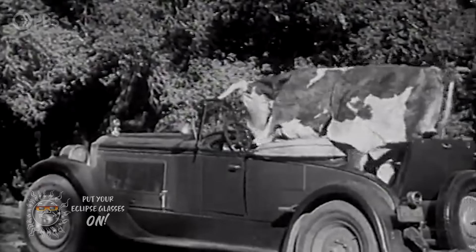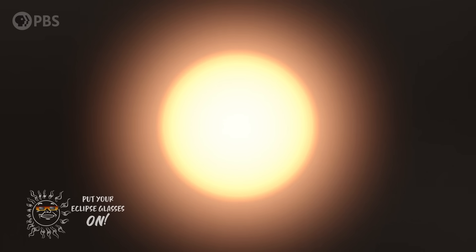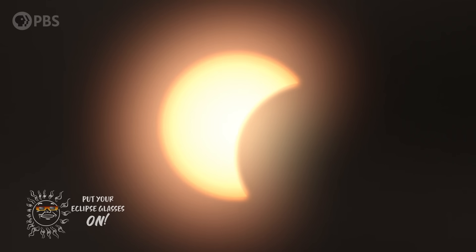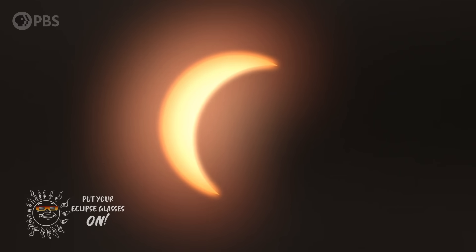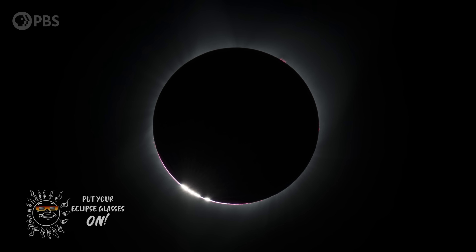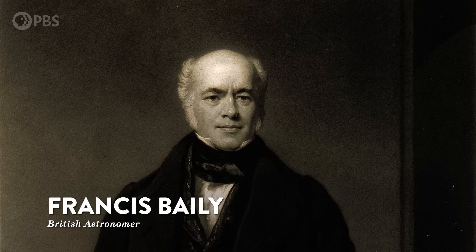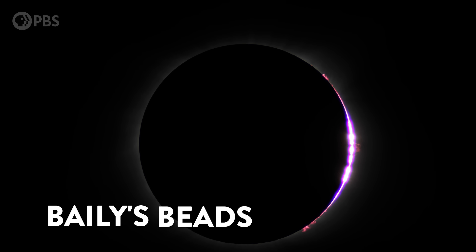You might notice some animals acting weird. Horses have been known to start shaking their heads and tails. Dogs might get anxious. Birds might stop flying or burst into their evening songs. Humans start making weird ooh and ah sounds. And in these final seconds before totality, some really cool stuff happens. Just before the last sliver of sunlight disappears, the valleys and ridges on the Moon's surface cut into the crescent, leaving little beads of light that flicker along the edge of the Sun just before the Moon pinches them out. In 1836, British astronomer Francis Bailey first recorded this phenomenon, and today these beads of light are called Bailey's beads after him.